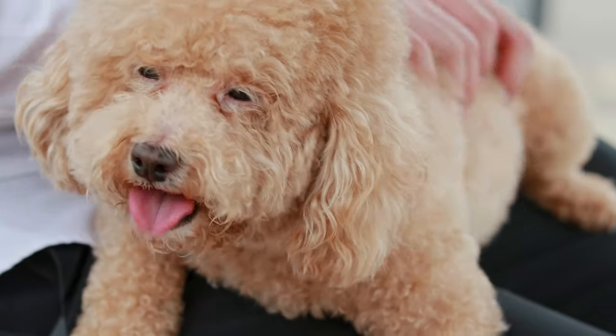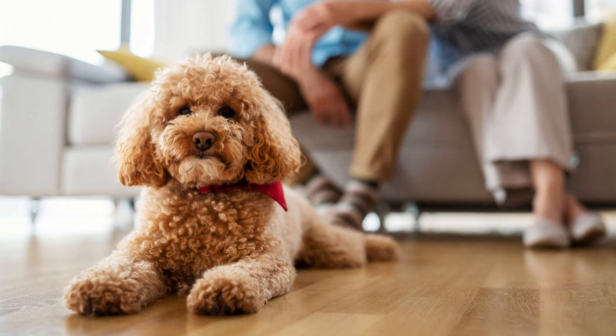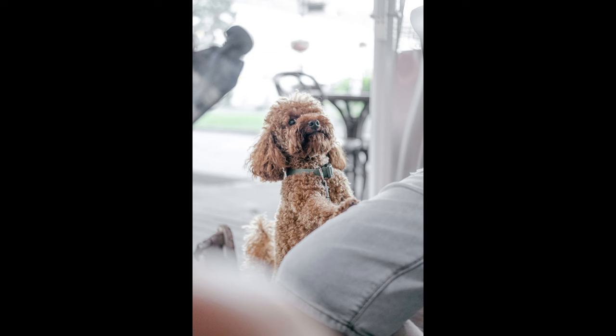Miniature pets are known for their relatively good health. Miniature individuals are considered to be long livers — the shaggy creature can live more than 12 years. However, like other dog breeds, miniature poodles can get seriously ill.